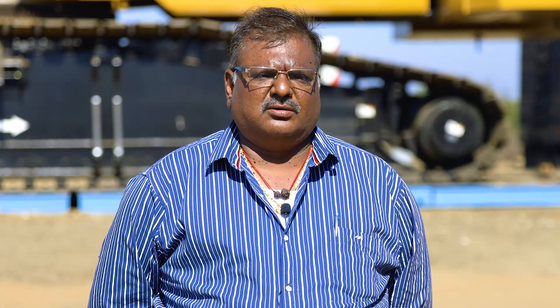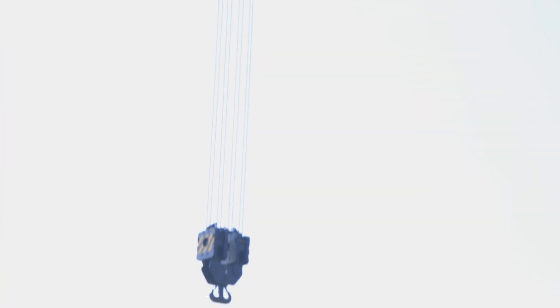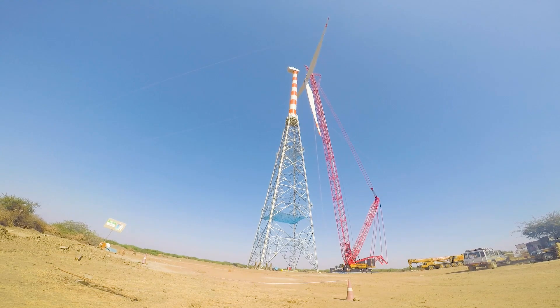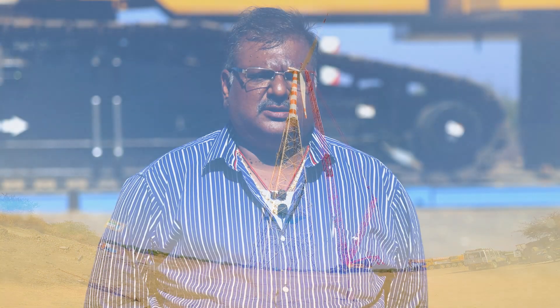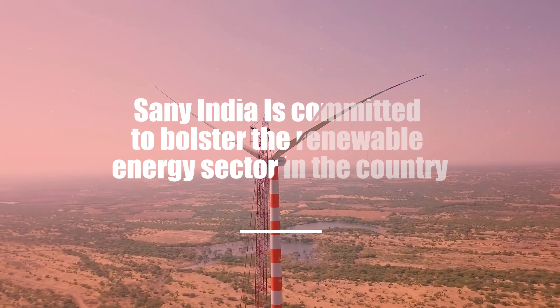3-megawatt machines are getting installed with a tower hub height of 140 meters. Now the hub height will increase up to 160 meters. So we selected this machine and we have purchased the fully loaded machine with luffing jib and fly jib, also looking to capture refineries, petrochemicals, and cement plants.